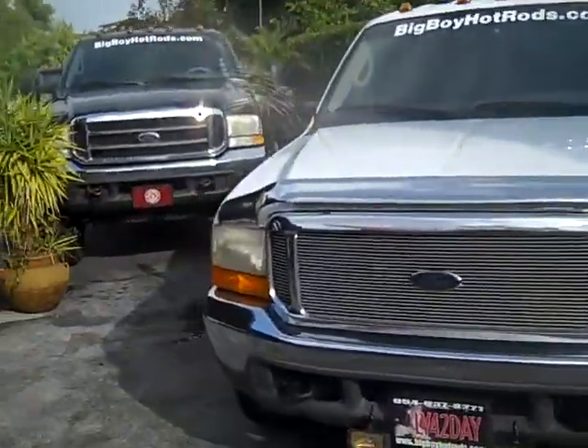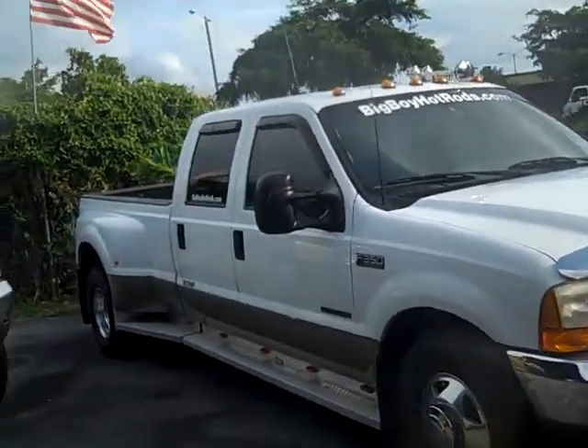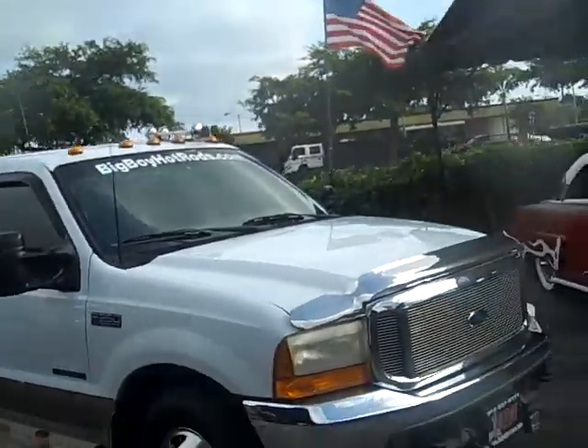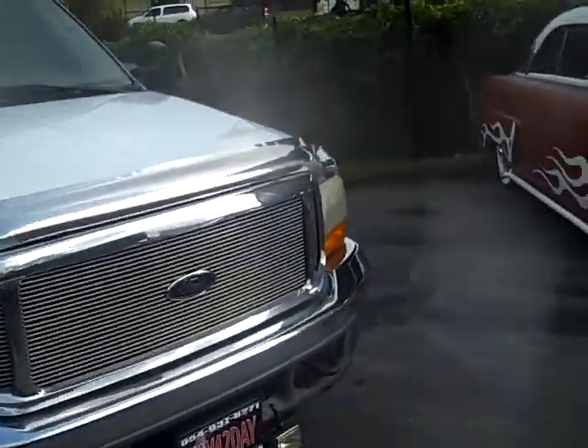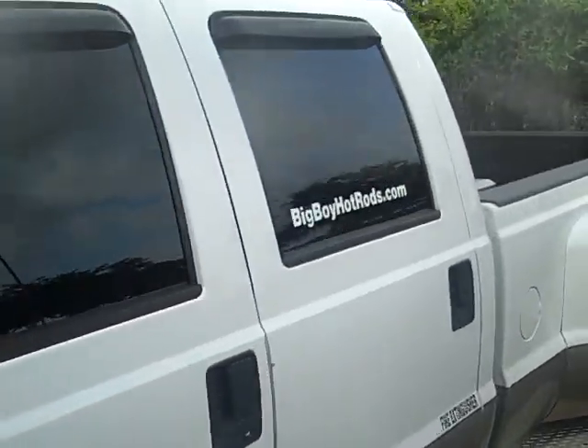2000 Ford F-350. The body on this truck is laser straight with no damage. The truck is mechanically sound and can be driven anywhere.